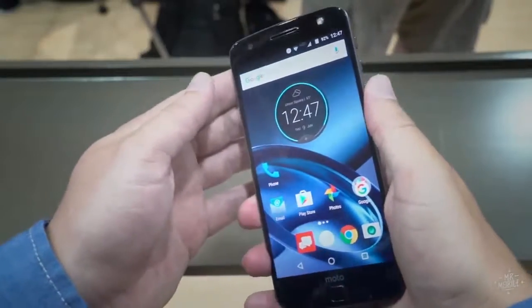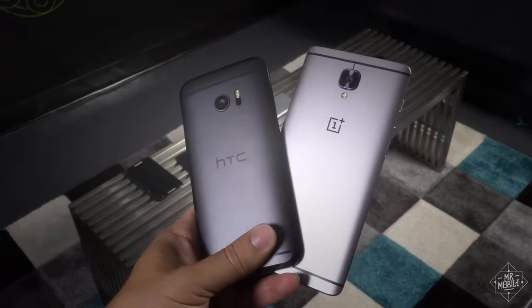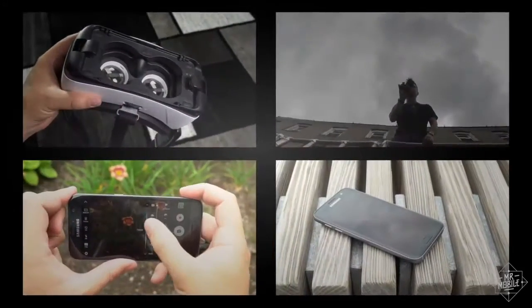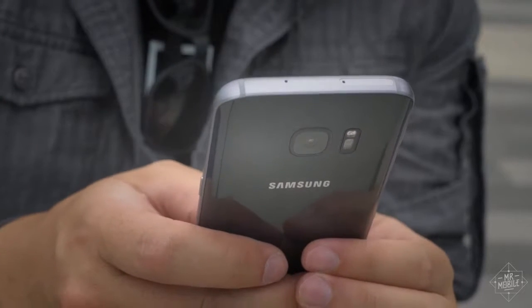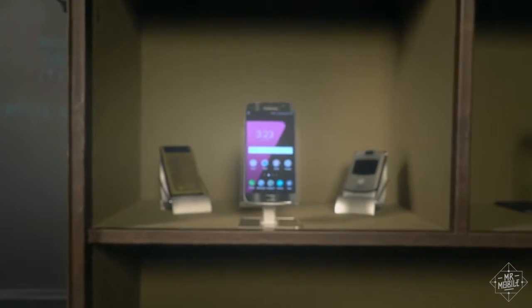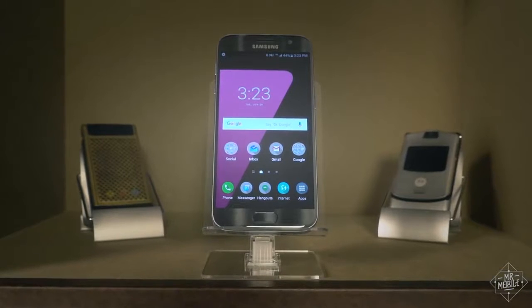Are there more interesting phones out there? Sure. Phones with more character? Yeah, I think so. And there are phones with better performance in individual metrics. But when you take all of its advantages and consider them together at this price point, I don't know of any other smartphone that ticks quite as many boxes as this one. The Samsung Galaxy S7 is therefore, in my view, the best overall Android smartphone you can buy right now.